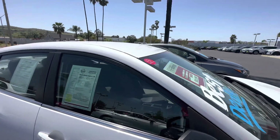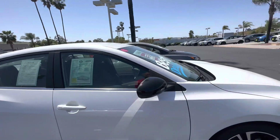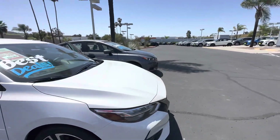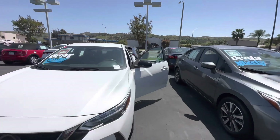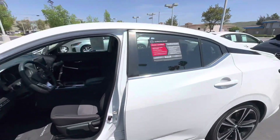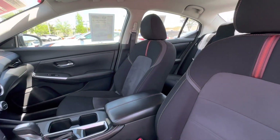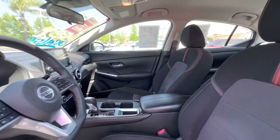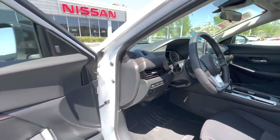It's priced super aggressively and only has 27,000 miles. This car is in a pearl white color — a nice sparkling white on a charcoal interior. Inside, you have a nice interior with all orange stitching for a sportier look.